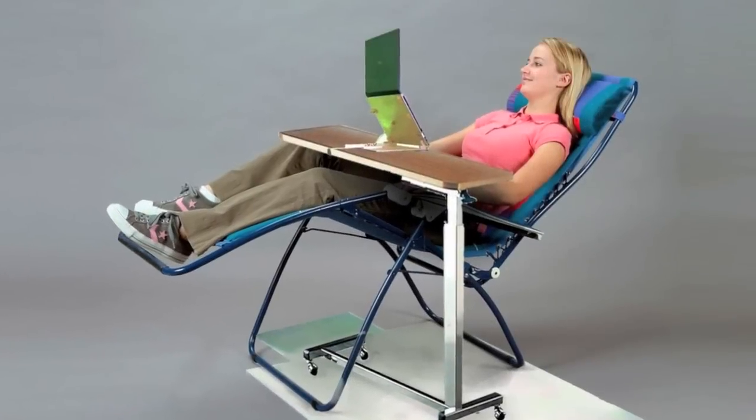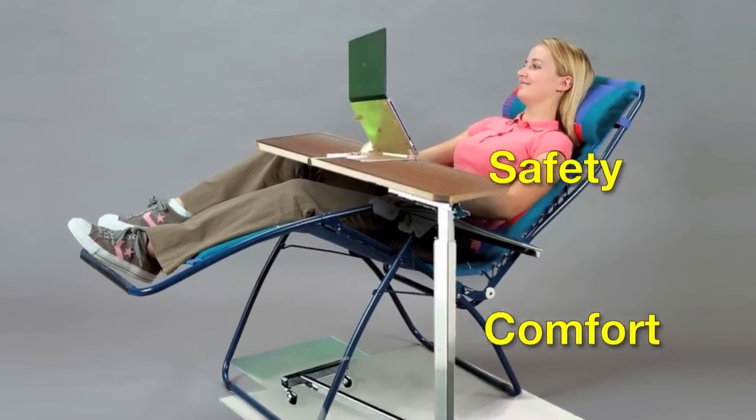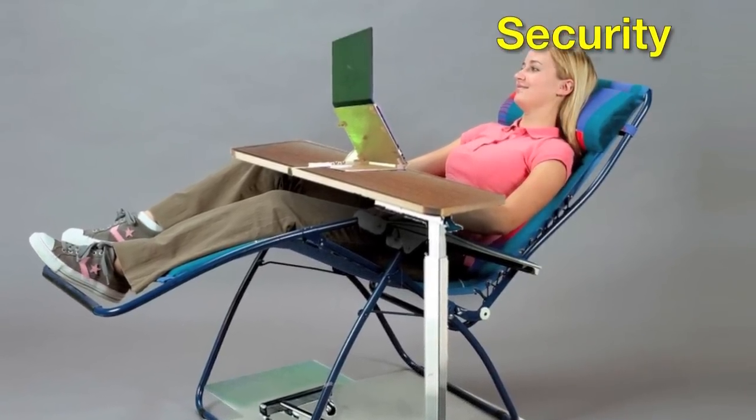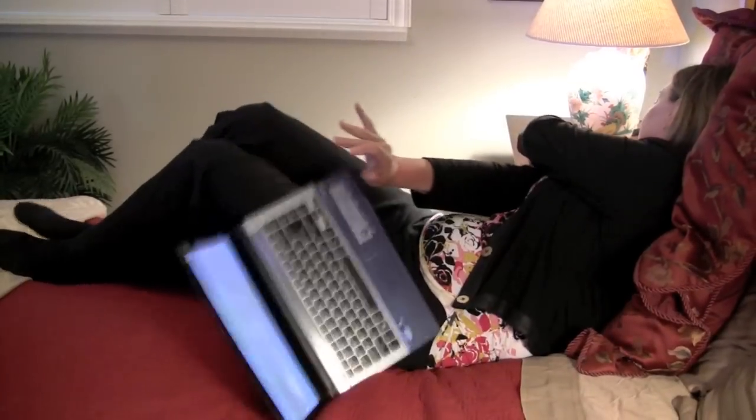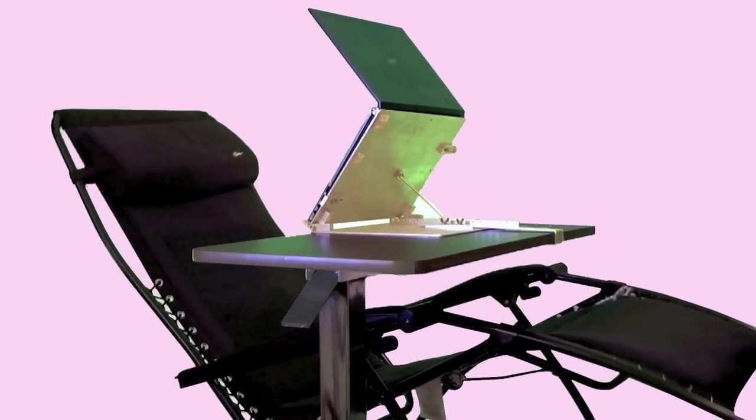Why should you use our computer stand? Safety, comfort, and security. Your laptop is valuable and doesn't belong on your lap or your stomach. Horizontal Computing Systems has the answer.